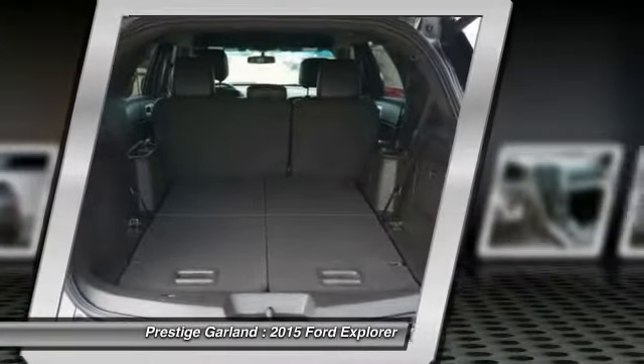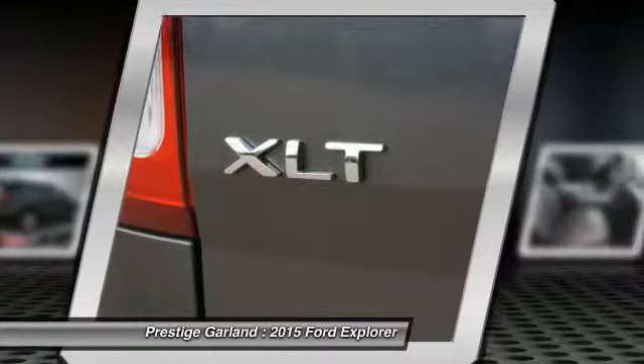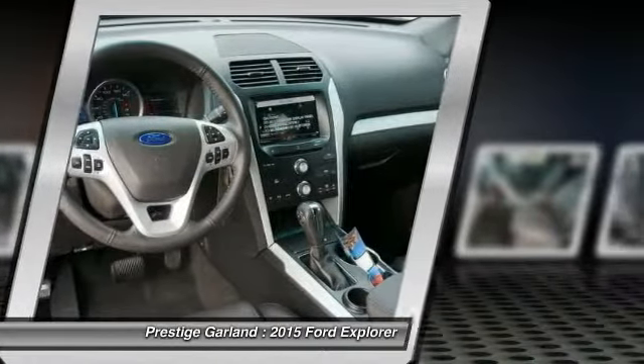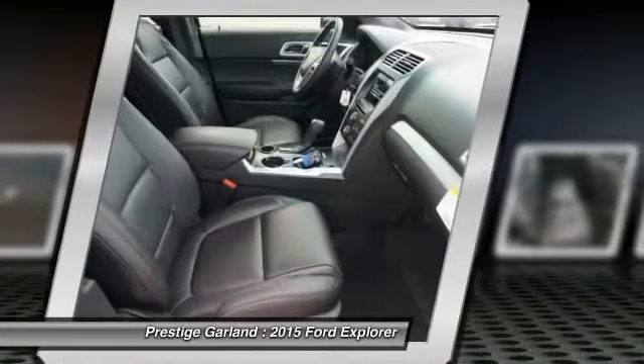Adjustable steering wheel. Power steering. Driver airbag. Take this vehicle for a spin and see why so many shoppers are now proud owners.